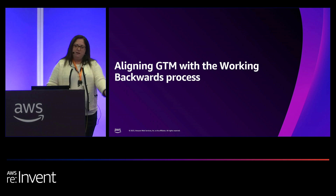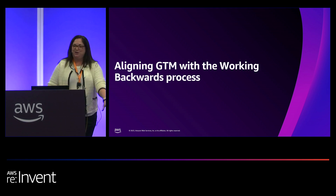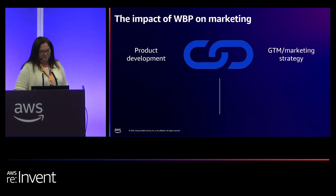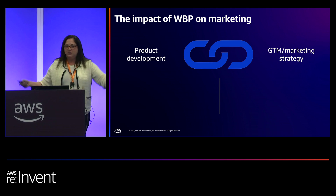So aligning your go-to-market with working backwards — what does that look like? What's the impact of working backwards on your go-to-market or your marketing strategy? Let's talk about product development. On the product development side with working backwards, you're going to be thinking about who are our customers, what's the problem we're trying to solve, and how will we solve it. This is everything that we've talked about so far in this session.